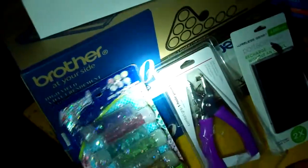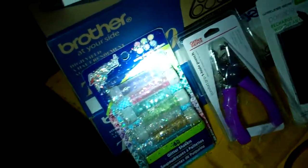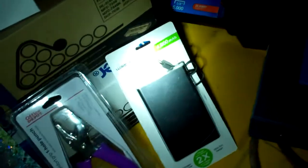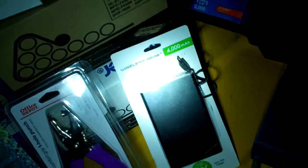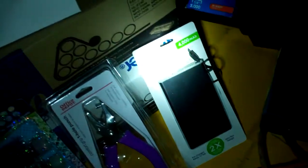A couple of toner cartridges there — one's been opened, one is not. Glitter. Got a hole punch. Portable power — recharged without an outlet. I don't know, we'll see what that does. Supposedly it says it's charged already.